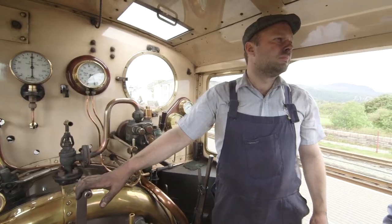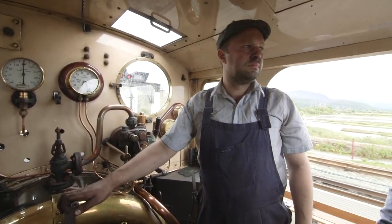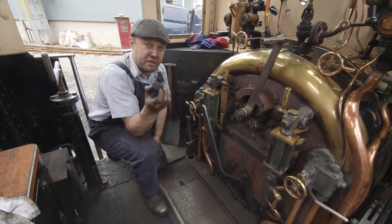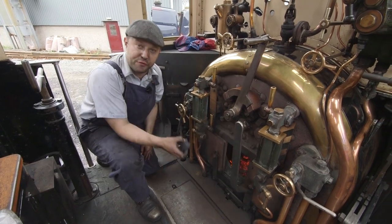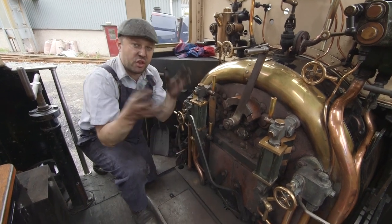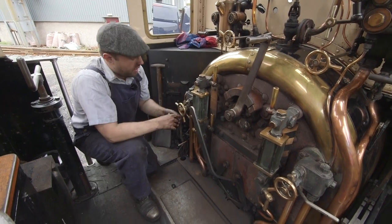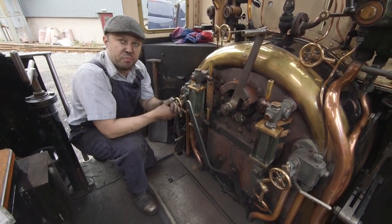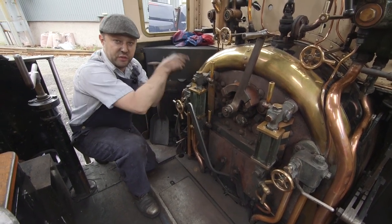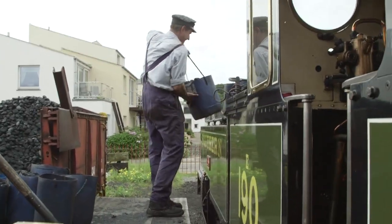This is Ian, and he's the driver of this locomotive. Ian, please can you tell us how coal makes the train go? So this is the coal we burn on our steam engine. We put it in the fire, burn it, and that creates lots and lots of heat. That heat is used to boil the water — just like boiling your kettle at home. It makes steam come out the top, and we capture that steam and send it to the front of this steam locomotive, and that makes us go!